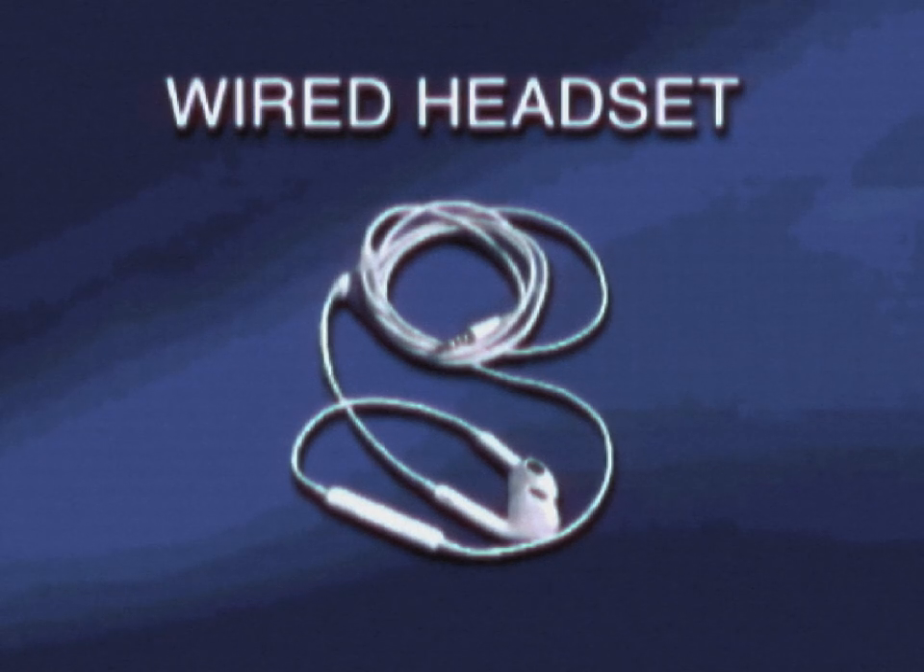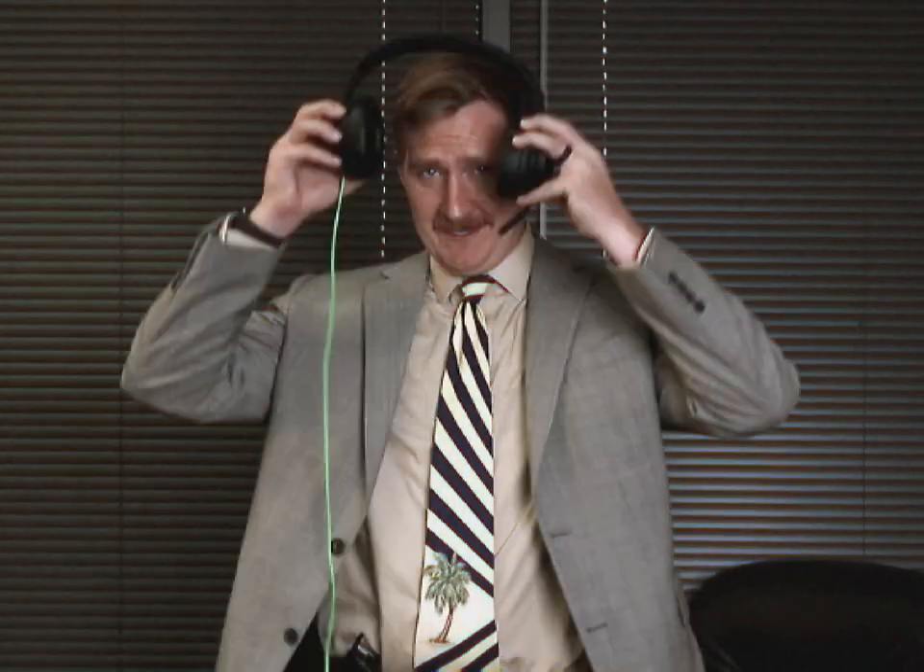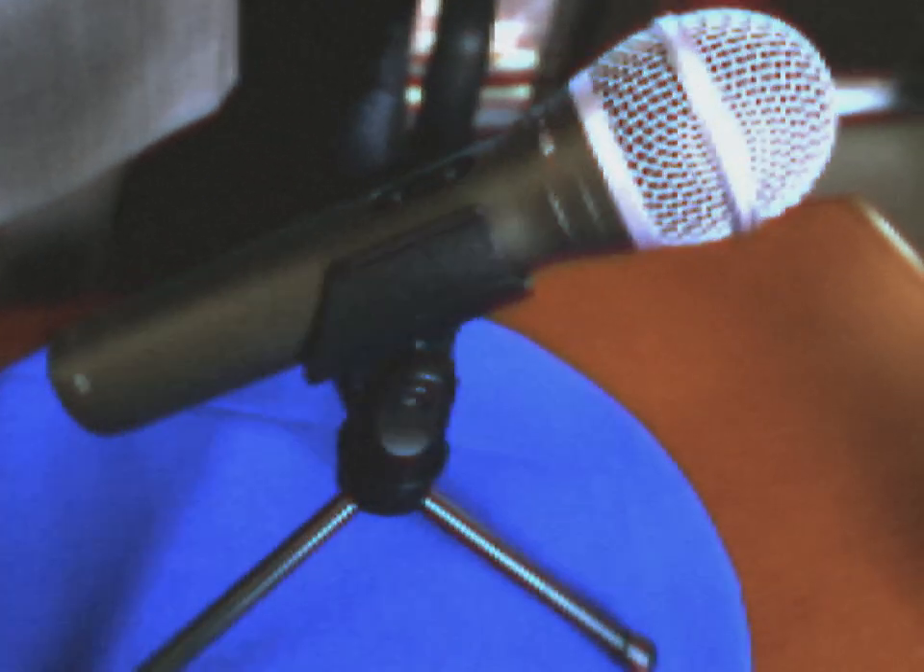Next on our list is the wired headset. Wired headsets are tried and true. And if someone in your house plays video games, a gaming headset is a viable option. Now, if you have a standalone microphone, that is the best option. But if you don't have one and want to purchase one, we would recommend the Samson Q2U. It's a great mic that works in most environments, like a bedroom or an office. We'll include a hyperlink address in the description below in case you want to purchase one for yourself.